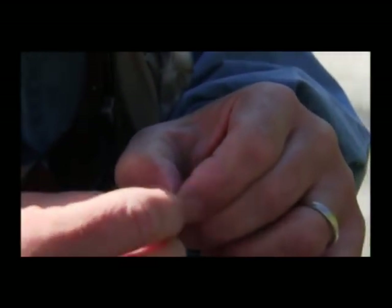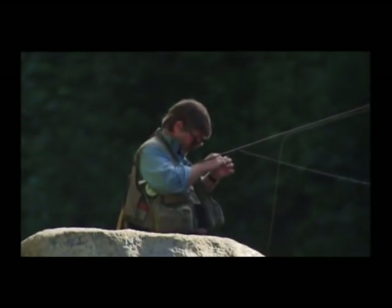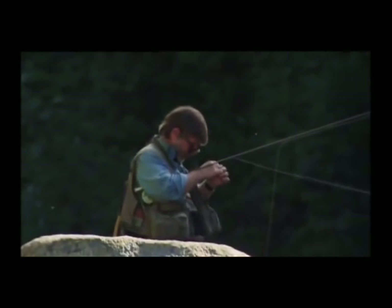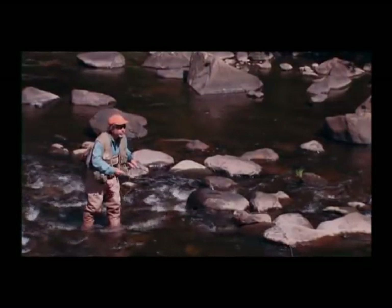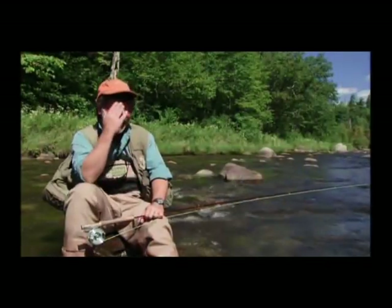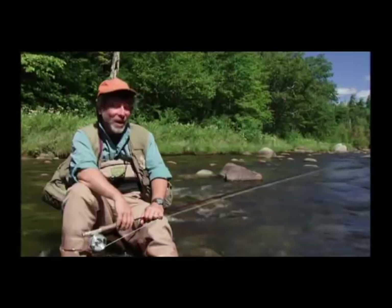Tom is one of those special people any one of us would love to fish with. He possesses abundant wit, charm, and humor. Best of all, he's a phenomenal teacher. You can't help but learn when you fish with him. Tom took a few minutes to talk about why he created the book and how it helps teach people the basics of fly fishing for trout and other species.